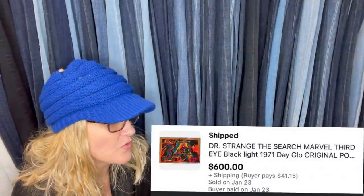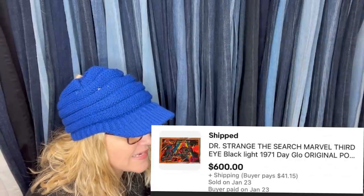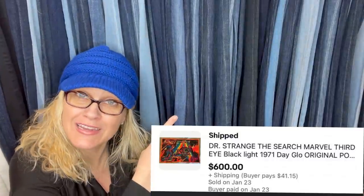Paid $75. Sold for $600 plus shipping. It is a Doctor Strange: The Search — Marvel Third Eye Blacklight poster from 1971. Put a blacklight on it and it probably lights up. It sold for $600.